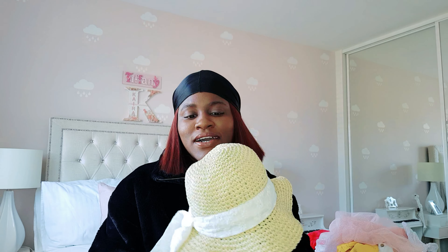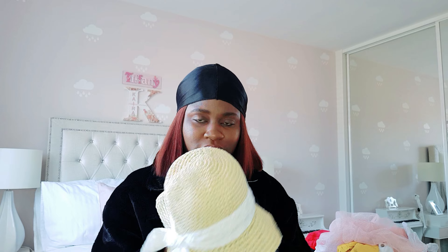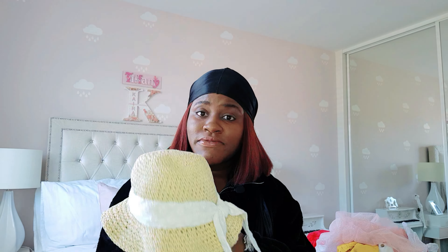This lovely summer hat — I just saw this hat and thought, I'm not sure if Kyra is going to leave hats on her hair, because even her hair net we struggle to keep on her. But I was not about to let go of this, so yeah, we got this as well for the summer.